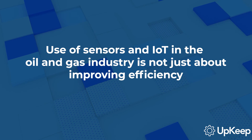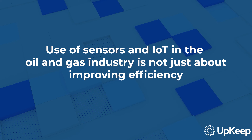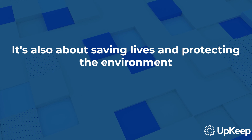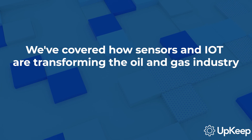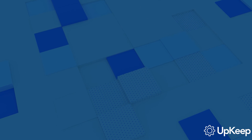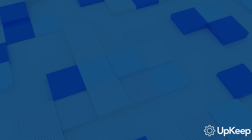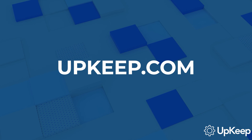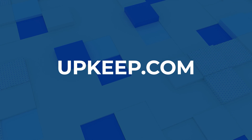As you can see, the use of sensors and IoT technology in the oil and gas industry is not just about improving efficiency — it's also about saving lives and protecting the environment. Thank you for watching. We've covered how sensors and IoT technology are transforming the oil and gas industry, enhancing safety, and boosting efficiency. If you found this video helpful, please subscribe to our channel for more insights. Don't forget to visit our website at upkeep.com to learn more about our tools and resources designed to help maintenance and reliability teams be more successful.